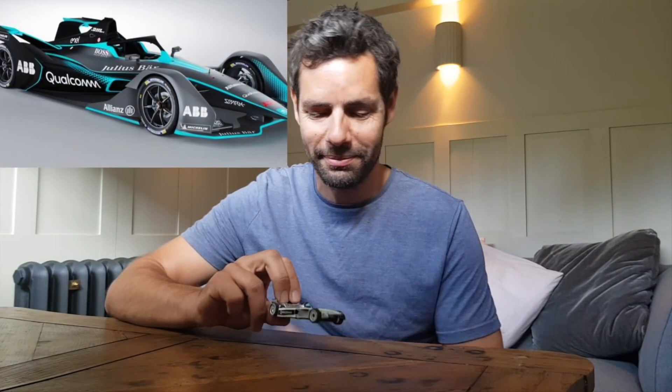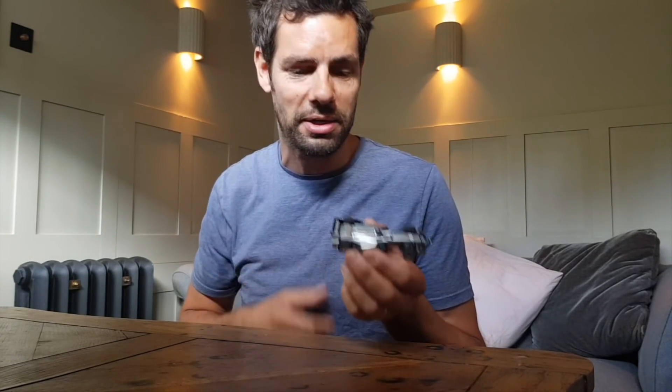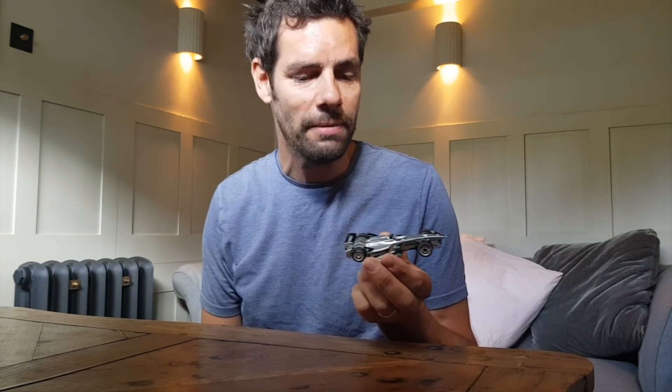I'm sure you've all seen it by now. It's a pretty futuristic looking car, I think you'll agree. I can't wait to see all 22 of them on track together next season. But the Generation 1 car is what got Formula E onto the map. I think it'll go down as an iconic racing car - the first ever fully electric single-seater racing car, and what a success it has been.